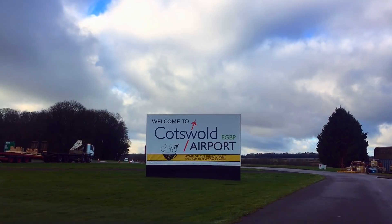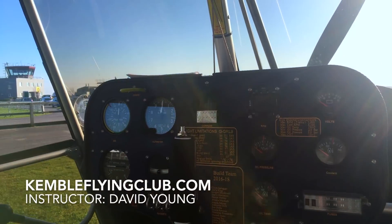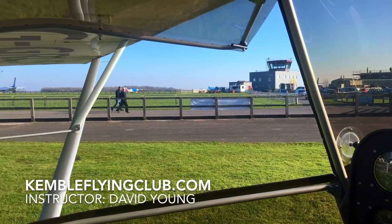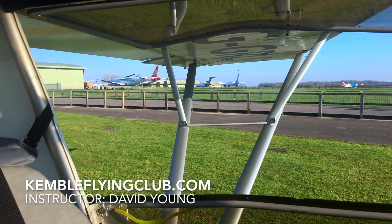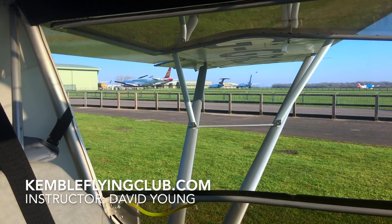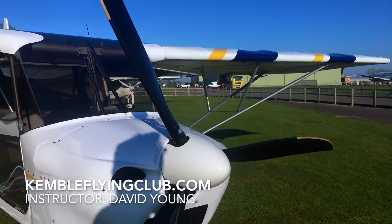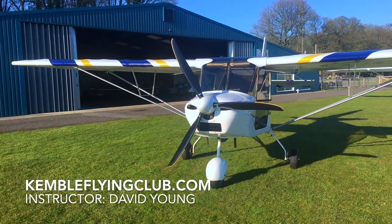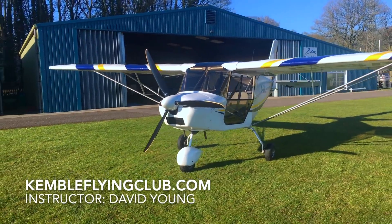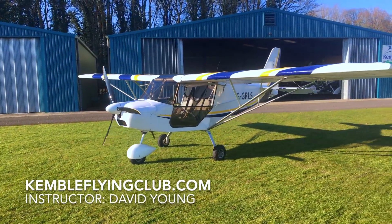Welcome to my learning to fly vlog. My name is Ben Atkinson and you can subscribe and follow the whole process of me hopefully gaining an NPPL right here on my channel. There's more information at KembleFlyingClub.com. Many thanks again to my amazing instructor who has over 9,000 hours experience teaching people to fly microlights. This is episode six — the first real look at how to properly deal with an engine failure in the Skyranger Swift 2.